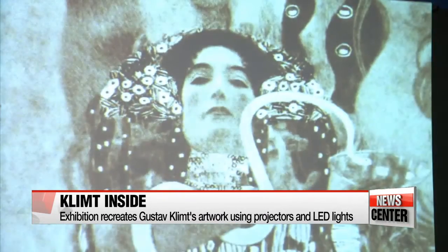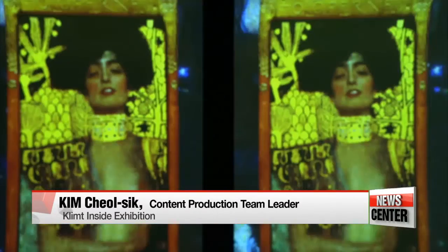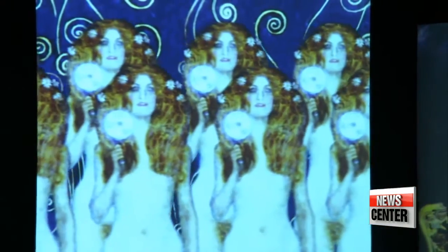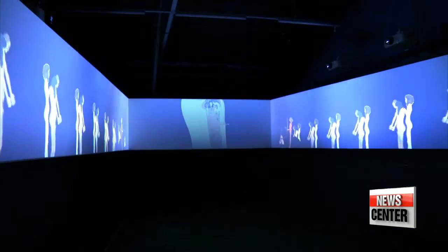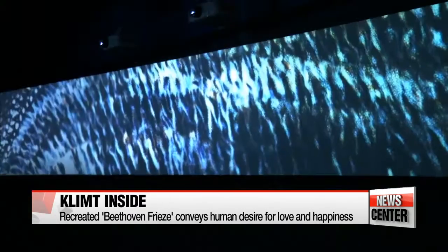We wanted to present a new form of art storytelling through visual art and sound. We recreated the structures of the paintings, highlighting areas like the facial expressions to better convey the painter's message. In one hall containing three long LED panels, the women, angels, and knights of Klimt's Beethoven Frieze are brought to life.